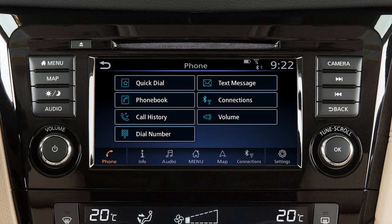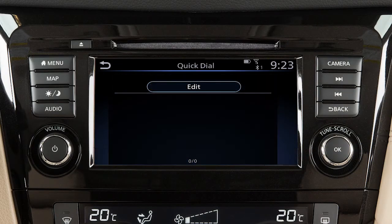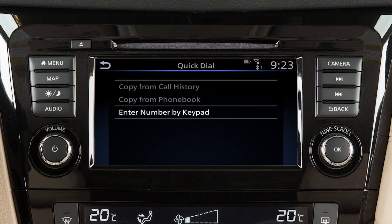To set a number as a quick dial entry, touch phone on the launch bar or press the phone button on the steering wheel. Touch quick dial, touch edit, touch add new, then choose a method for entering the phone number. You can enter a number by using the call history, the phone book, or by entering it on the touch screen.